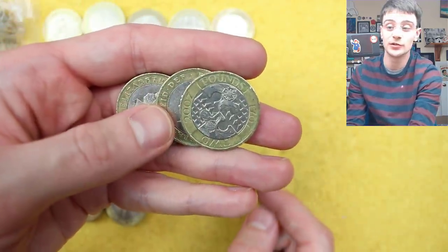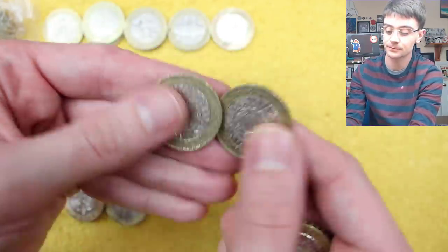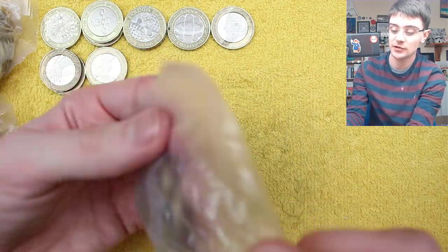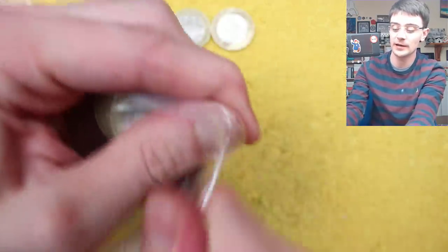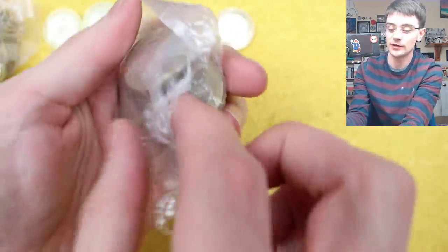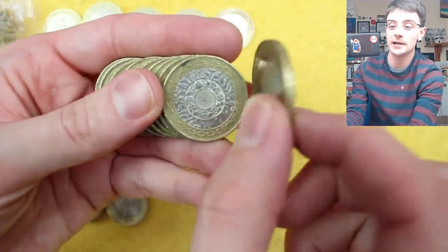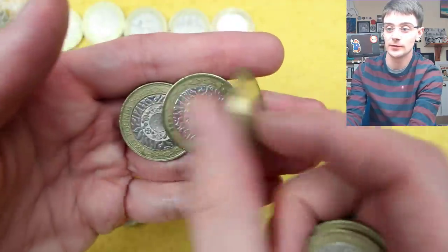Some people aren't particularly impressed because they prefer their 50ps or two pounds. Act of Union again. It'd be interesting to see whether this Beatrix Potter Peter Rabbit follows the path of the popular culture five pound coins — whereby we get a base five pound cupro-nickel coin, and then all the different varying levels of precious metal: the half ounce, one ounce, two ounce, all the way up to the massively expensive crazy gold coin.